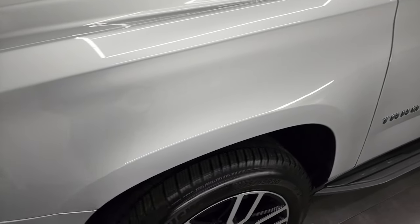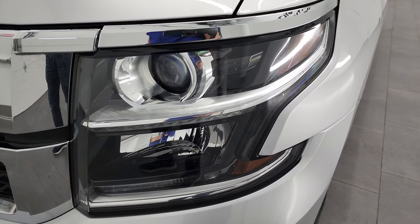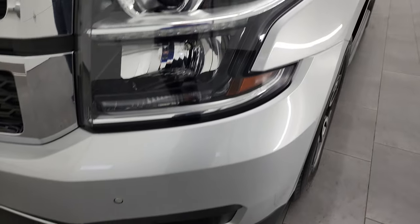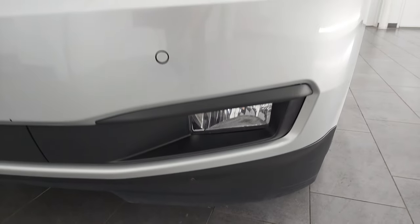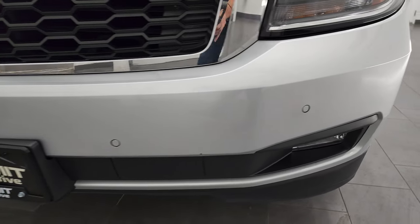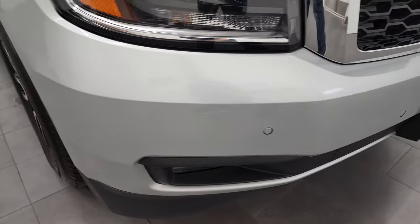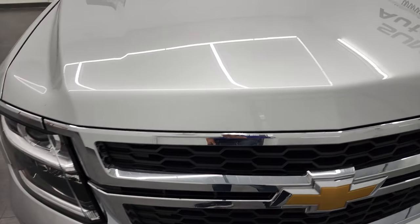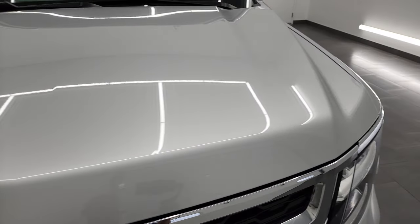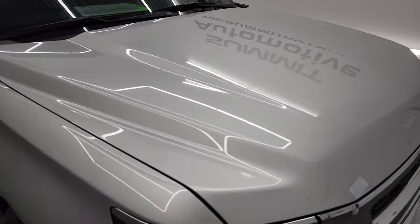Front fender is in excellent condition. I didn't see any dents or dings on there. Does come with the projector lamp headlamps, the LED running lights, and the factory fog lights down here. Comes with the front bumper parking sensors. No major dents, dings, or cracks on that front bumper. Looks really good. The hood is in nice shape, as is the grille, and I didn't see any major dents or dings on the hood.